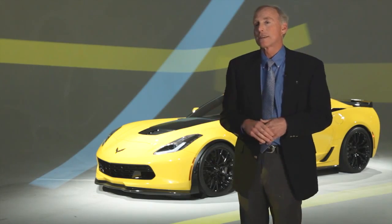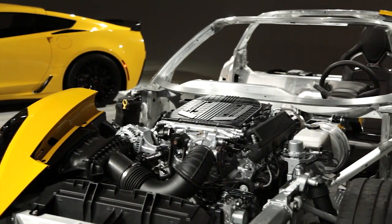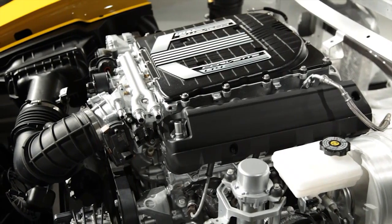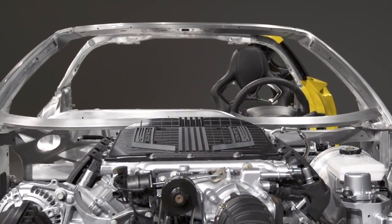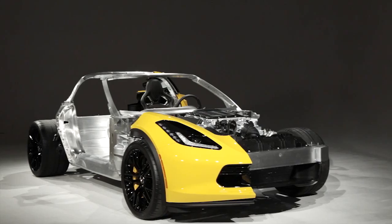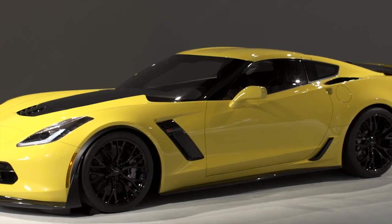The 2015 Z06 has the next iteration of the small block V8. It's a supercharged engine that actually operates in three different ways: it can run in four cylinders off-boost, eight cylinders off-boost, or eight cylinders boosted. People are going to be really surprised at the fuel economy and just blown away by the performance.